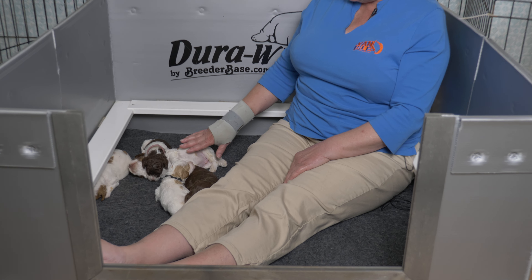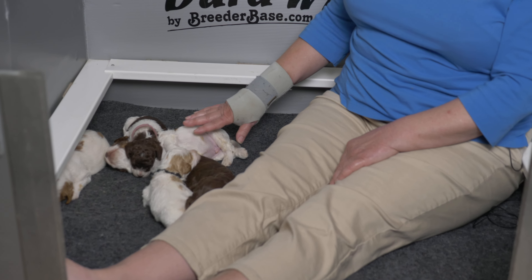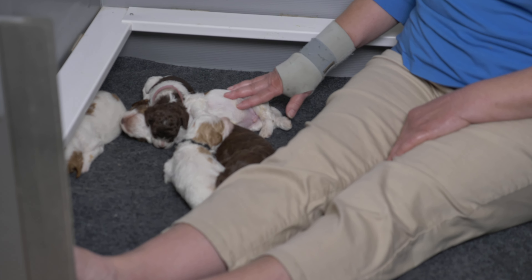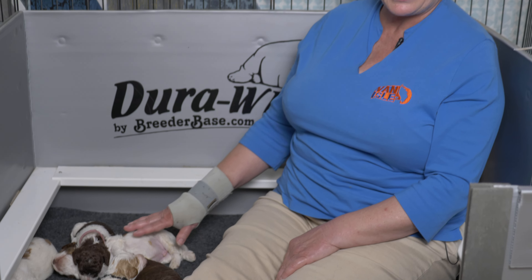Hi everybody. Today's YouTube video is a litter update for these mini Labradoodle puppies. I'm Claire from Van Isle Doodles and today's video is going to be a litter update on each of the five mini Australian Labradoodle puppies from this litter. We're going to give you an update on each of the puppies, a little bit of information on Bernadette, each of the puppies' weights, and we'll hopefully get them all to open their eyes because their eyes are all open now.